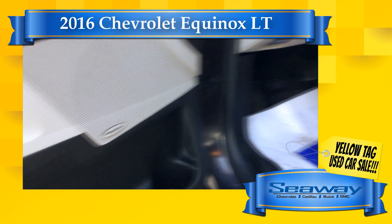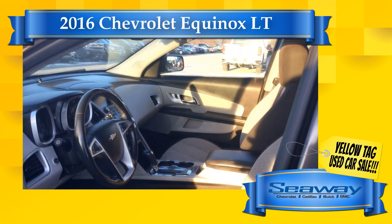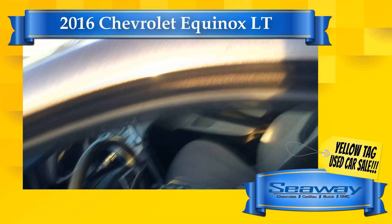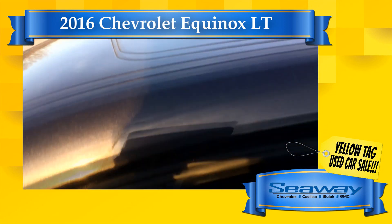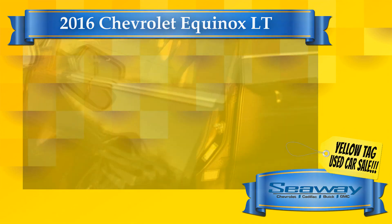So if you're looking to buy a quality pre-owned car, truck or SUV and get a great deal from a reputable dealer that will have your back all the time, Seaway GM is your place. Act quickly because during our February yellow tag used car sale, our used inventory will sell fast. Visit us online at seawaygm.com to register for the event, and see you soon at the dealership.